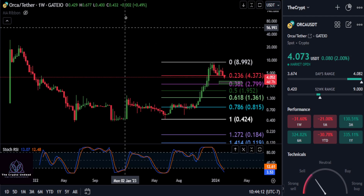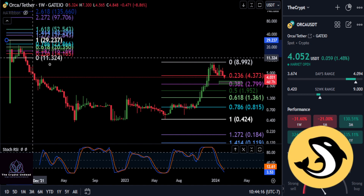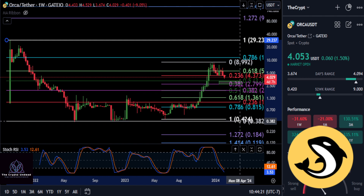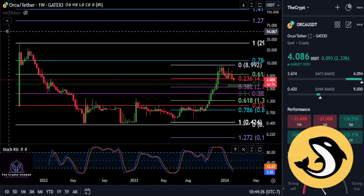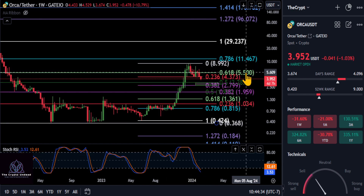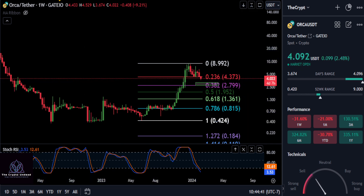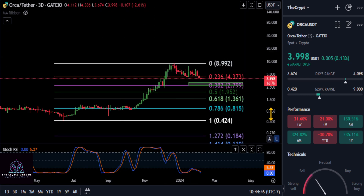We're going to take a look at ORCA. I got a new chart with more price history because I like to see things on the macro scale, and this tells a better story. It goes right above the high back in September 2021 to the low, right over the 0.618, but then it's coming right back down. The 0.618 and the 0.5 are the reason for the green box — the top of the green box is your 0.5 on that macro scale.